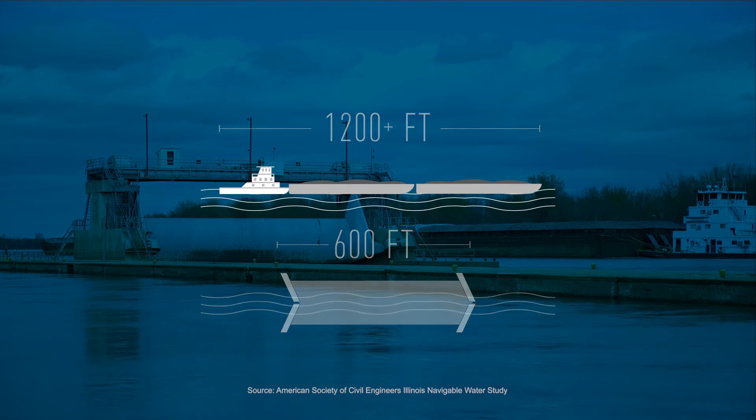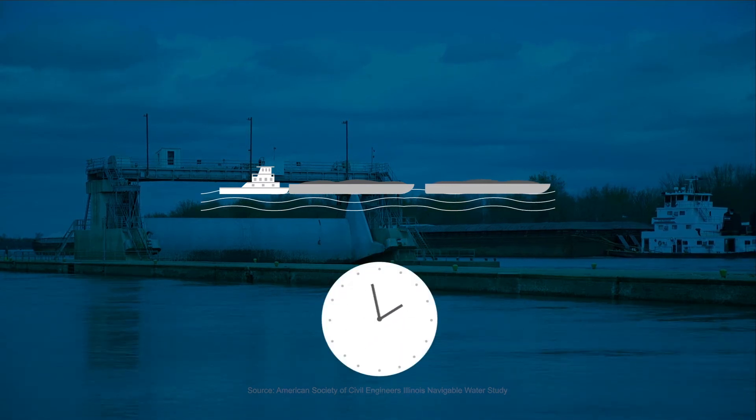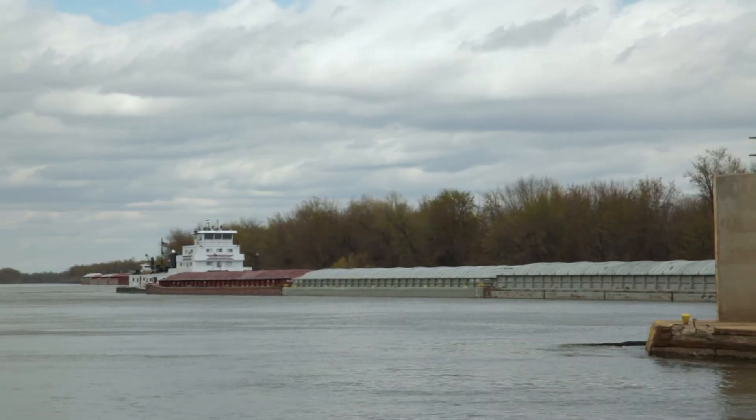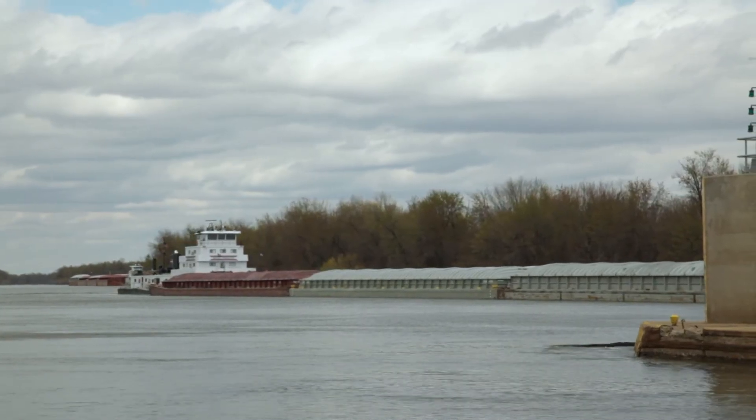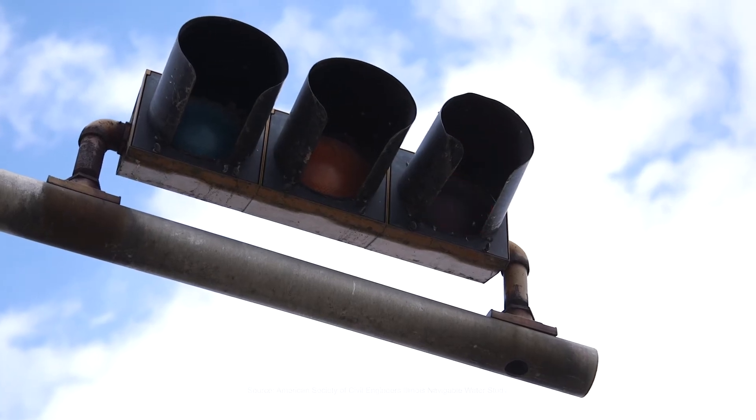To pass through, the tow must be broken down and reassembled. This can take as long as two hours — unnecessarily time-consuming, inefficient, and risky. Nearly half the vessels on waterways experience these avoidable delays.